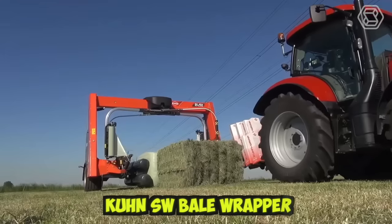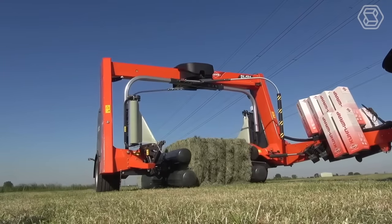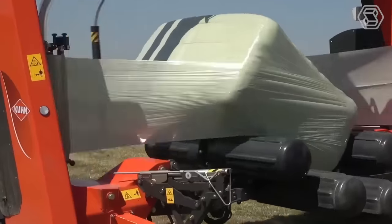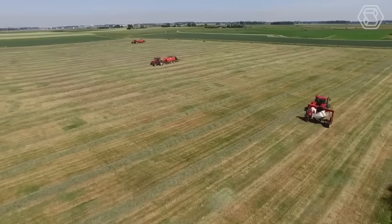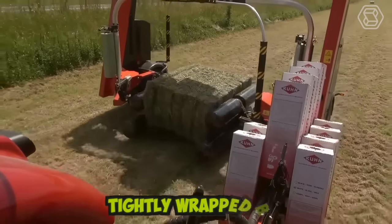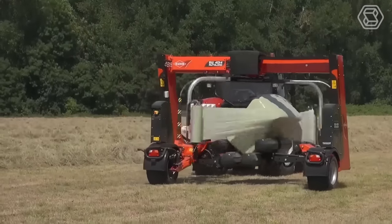The new Kuhn SW Bale Wrapper is a state-of-the-art machine designed for wrapping round bales. It features an advanced control system and user-friendly interface that allows for easy operation and customization of wrapping parameters. The machine is equipped with a durable wrapping arm and stretch film dispenser, which work together to provide a tightly-wrapped bale protected from external factors such as weather and moisture.